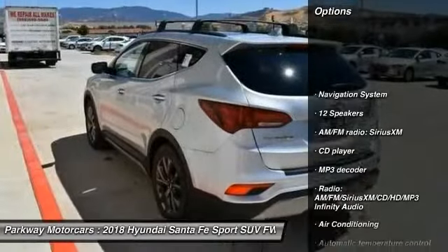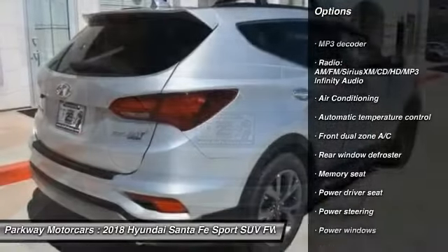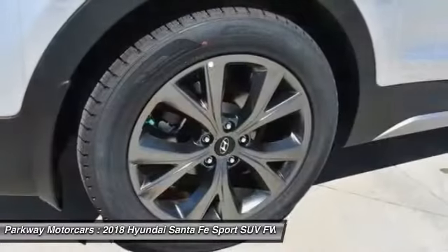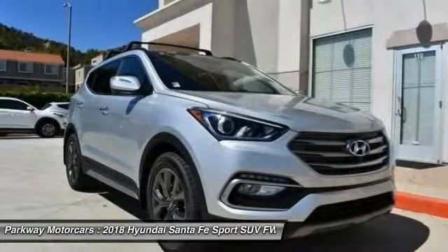Traction control, power passenger seat, navigation system, dual airbags, air conditioning, leather-wrapped steering wheel, power steering, heated rear seats, alloy wheels, four-wheel disc brakes.